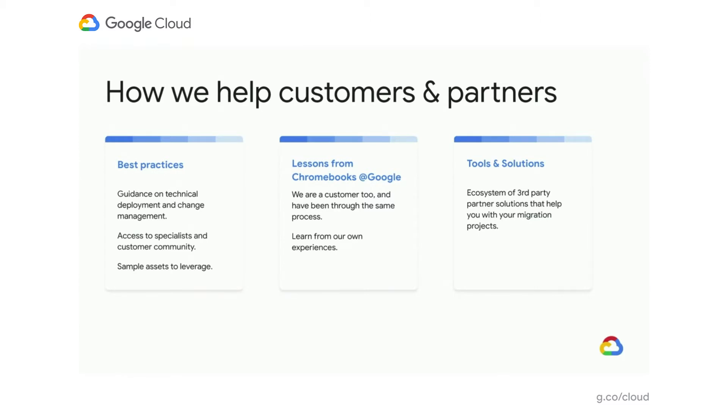Secondly, we're a customer of Chrome at Google ourselves, and we've been through the same process as you. So we've got a lot of learnings that we're able to share, and we make as much of this available as we can to our customers going on the same journey. And the third thing is through tools and solutions from third parties that can help with solutions to aid your migration project.